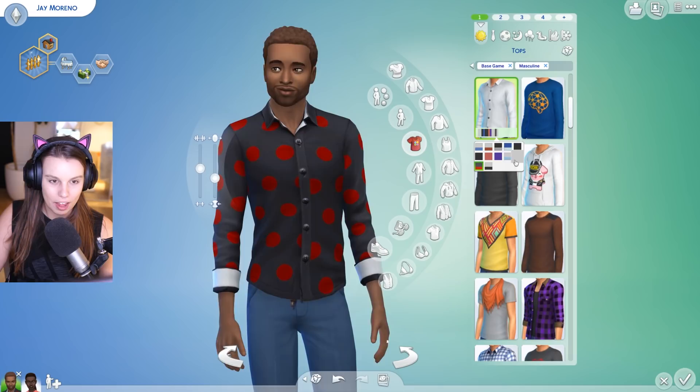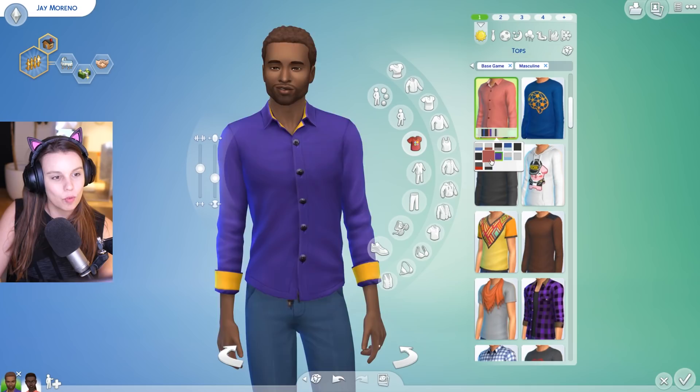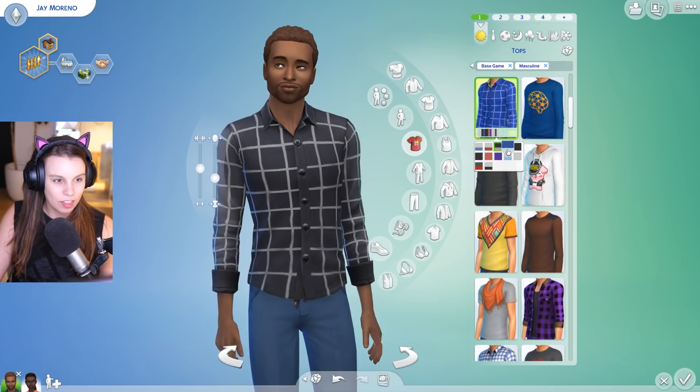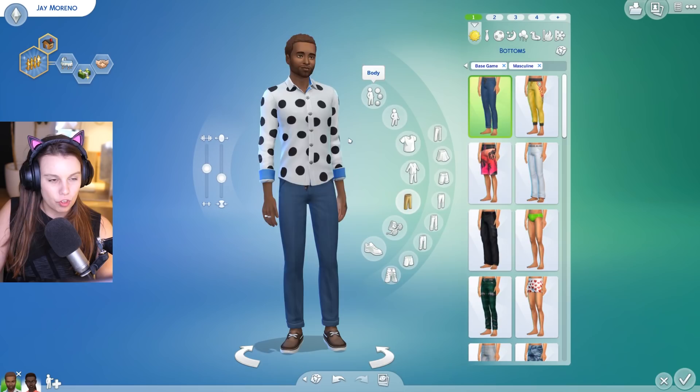First up we have this polka dot t-shirt which I'm loving. We have polka dots in two colorways, then some plain options. Good to see the plain white and black swatches — double tick from me. Some brighter colors as well. Really lovely, definitely a handy shirt, very versatile for all different kinds of sims. I love seeing polka dots making a comeback.